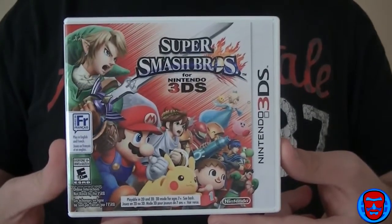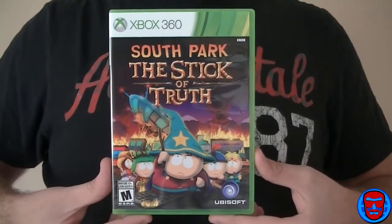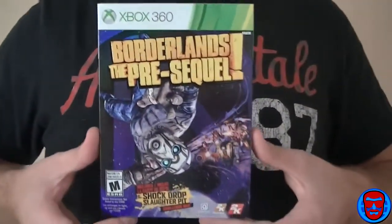Borderlands: The Pre-Sequel — if you're a fan of Borderlands and you loved Borderlands 2, pick it up. You won't be disappointed. That concludes Episode 7 of the Gaming Purchases Showcase. Thank you very much for watching. To quickly recap everything I showed you in this video: Super Smash Brothers for the Nintendo 3DS, Destiny, South Park: The Stick of Truth, Titanfall, and last but not least, Borderlands: The Pre-Sequel. If you like what you saw, click the subscribe button down below, share this with your friends, like, comment — all that good stuff. I'll see you guys with possibly more gameplay soon. Keep on gaming.